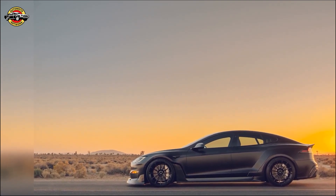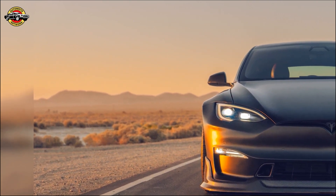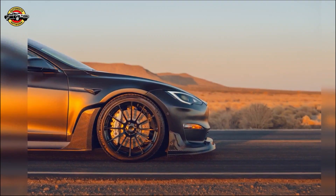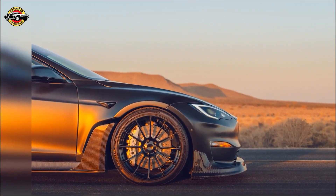With its supercar-level presence and power combined with the practicality of a family sedan, it's a game changer. The exterior of Dark Knight is a marvel of carbon fiber engineering, boasting an aggressive stance and wider tires for superior on-road and on-track performance.